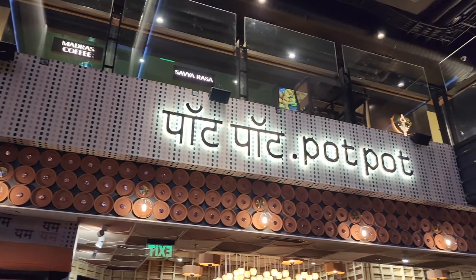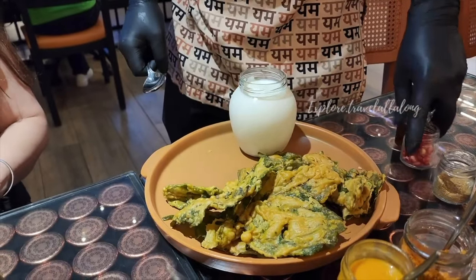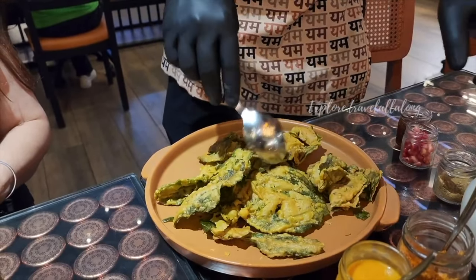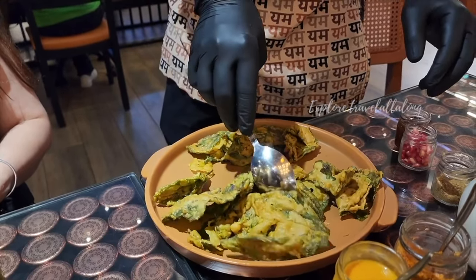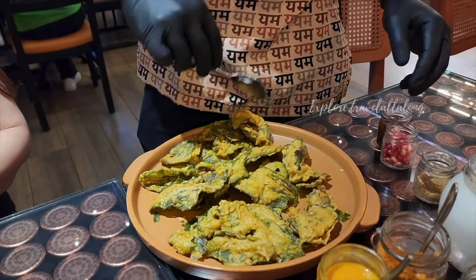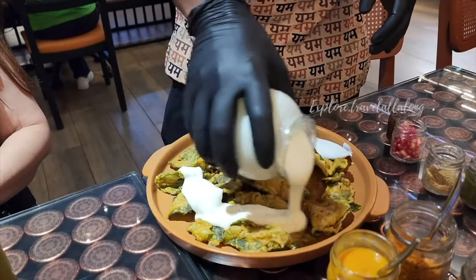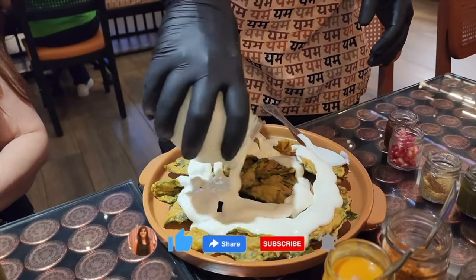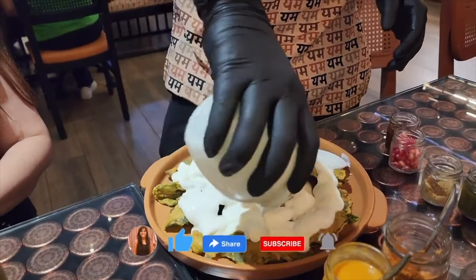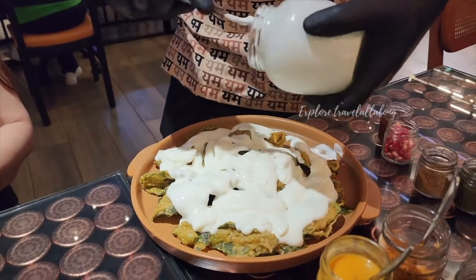The first stop for Palak Patta Chaat is Pot Pot, located in Saket, DLF Avenue Mall. The Palak Patta Chaat here is different — it is made right in front of you. You get to watch them add yogurt, green chutney, pomegranate, and chaat masala, so the whole experience is something you are going to enjoy. When you eat it, you will know if it is worth it.